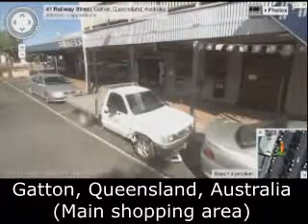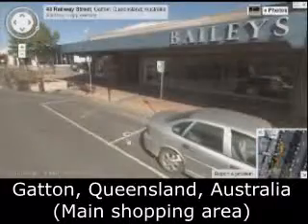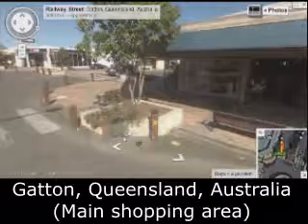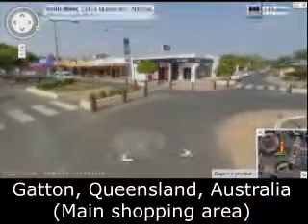Imperial Hotel — closed sometime. Bailey's left soon after I moved to Gatton.